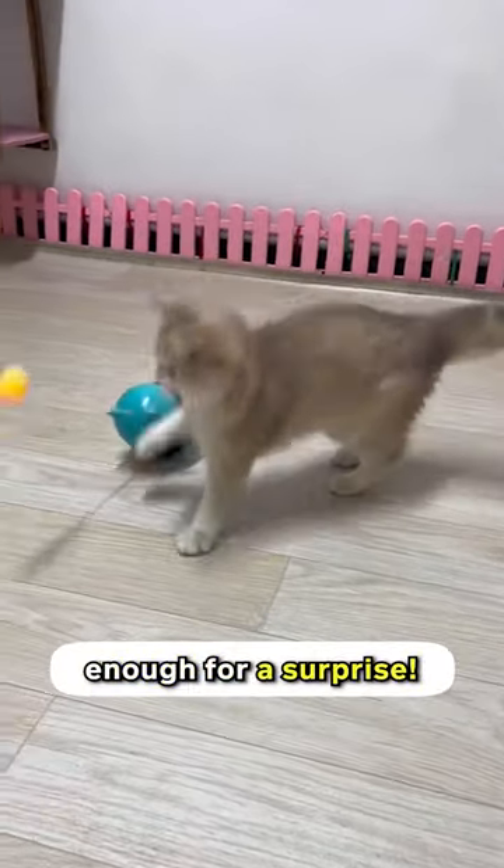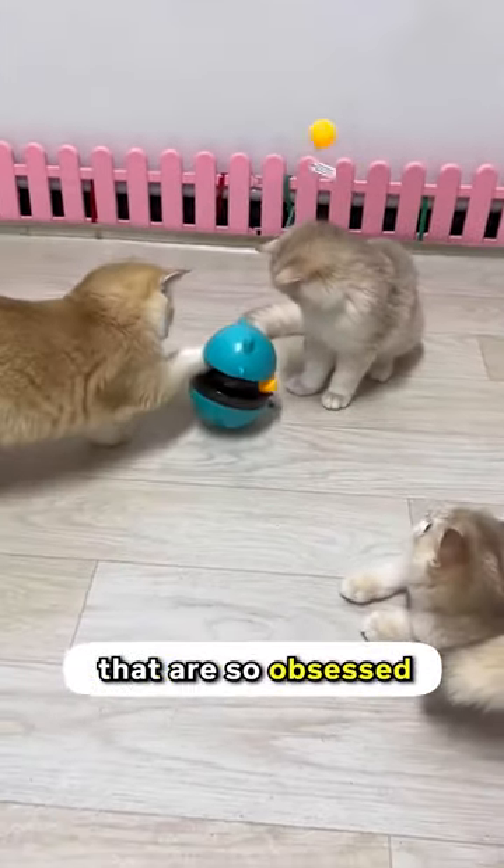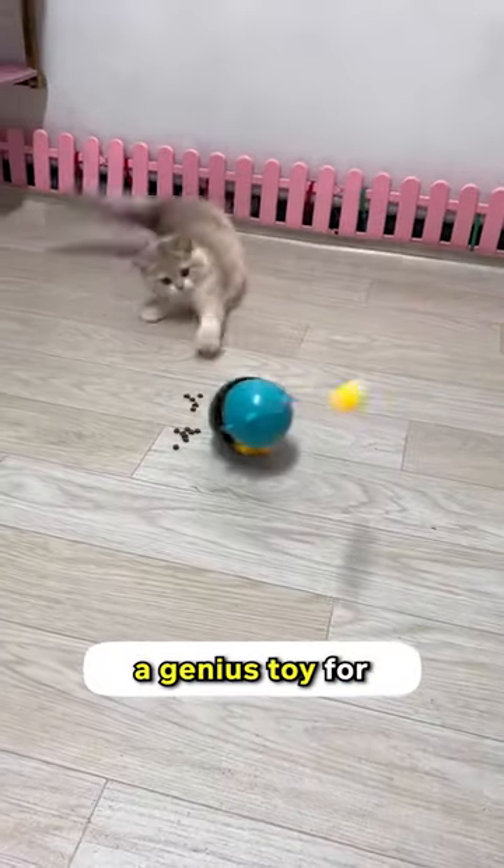They just have to tilt it enough for a surprise. This toy has one ball on top and two balls in the middle. It attracts cats that are so obsessed with balls like mine. Get this 3-in-1 wobbler toy today for a genius toy for your genius cat.